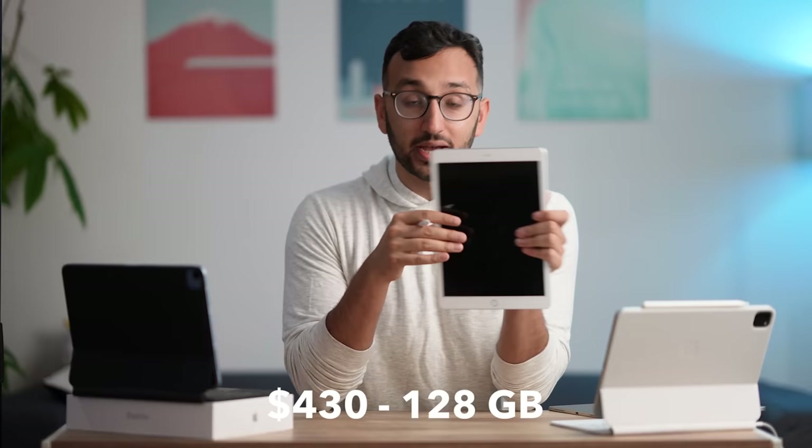In terms of price, if you were gonna get the budget iPad, it starts at $330, but that's for the 64 gigabyte model — and please don't get the 64 gigabyte model, it's gonna run out of space very quickly. If you upgrade the storage, it ends up costing $430 for the 128 gig budget iPad. And then if you add the cost of the Apple Pencil and the smart keyboard, the whole package costs $700. This is still quite a lot of money, but the iPad is the best tablet on the market, so it's actually pretty solid value for money.